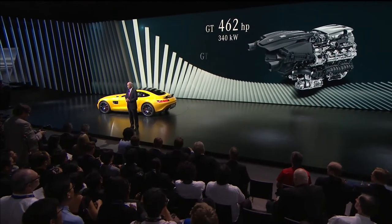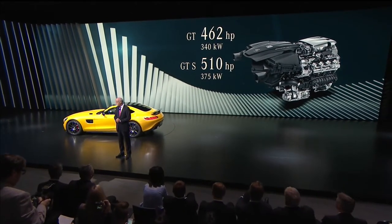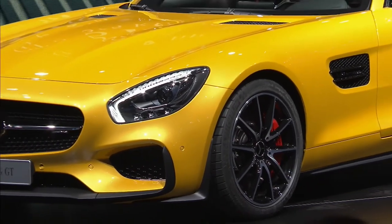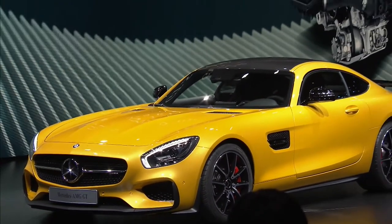And finally, power. The heart of this machine is the newly developed AMG 4-liter V8 BiTurbo. It's the first sports car engine with internally mounted turbochargers — what we call a hot inside V. And believe me, the result is hot.